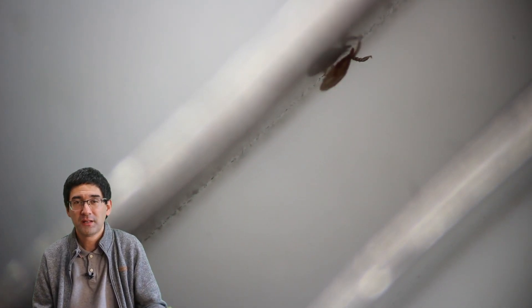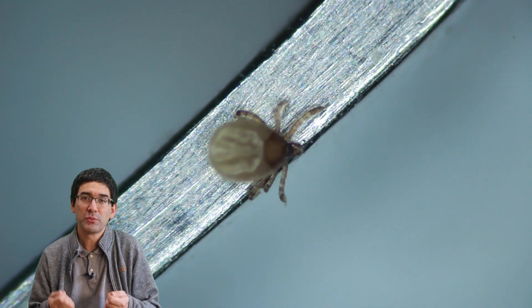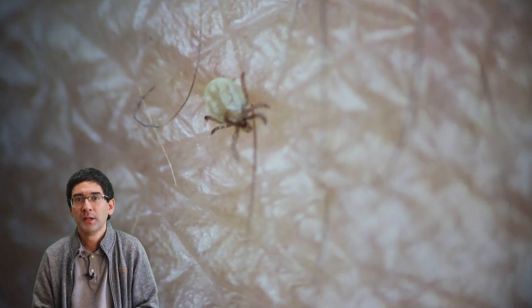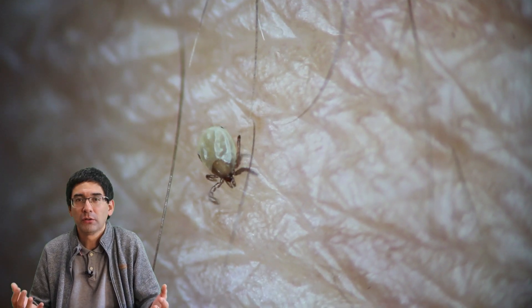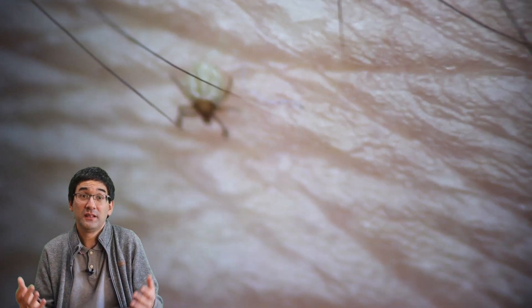I used some tweezers to remove the tick, and here you basically see it running. Sometimes ticks do lose body parts when you pull them out too rapidly, but this did not happen here — it did not lose any legs. It was about half a millimeter large. I was following it around for a couple of minutes, and then all of a sudden it struck me that this was a weird looking tick. A pair of legs seems to be missing.